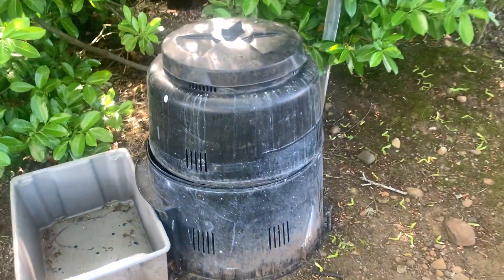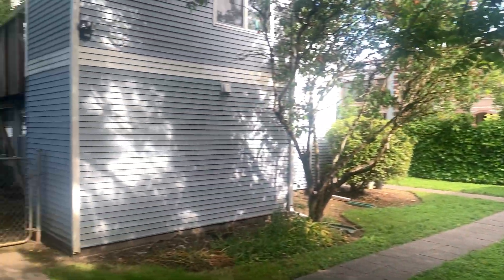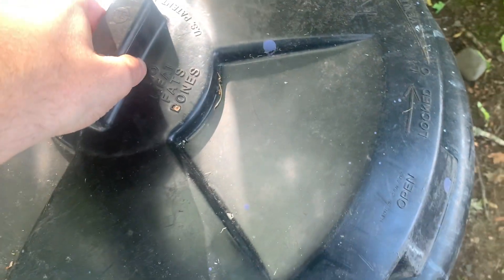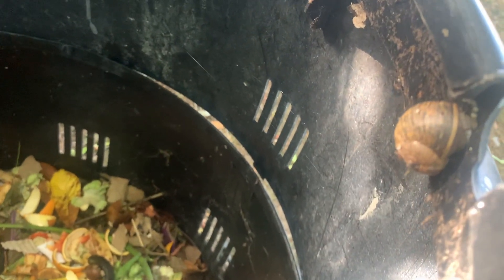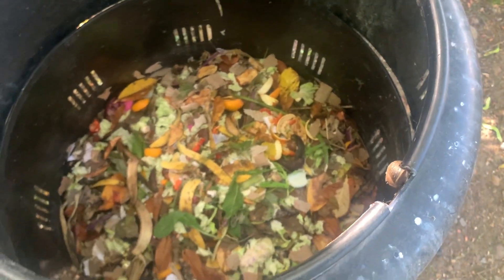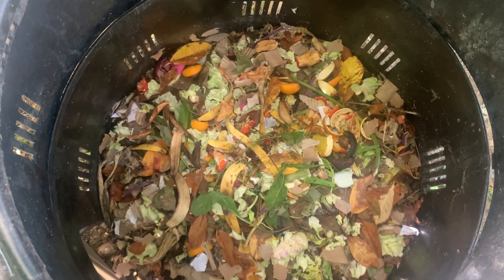I'm gonna check in on my compost out here — it's a beautiful day, technically still spring but it feels like summer now. I already looked in here because I want you to see this gigantic snail just chilling at the top of the compost.